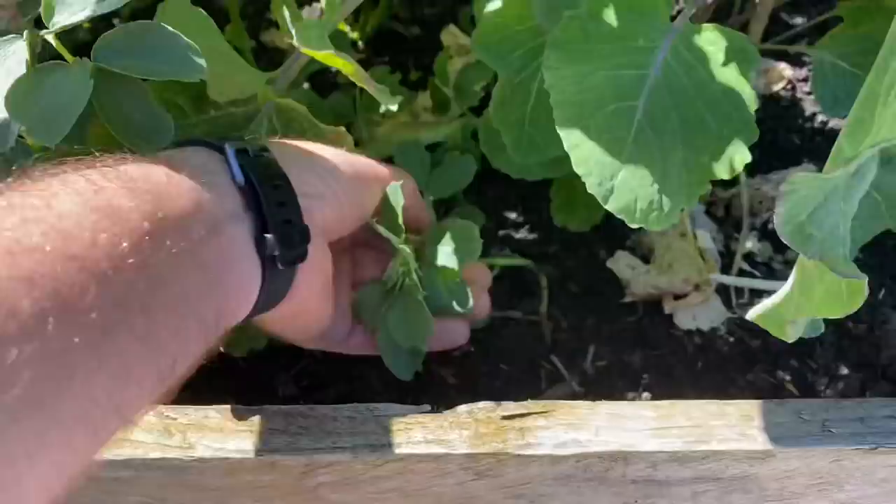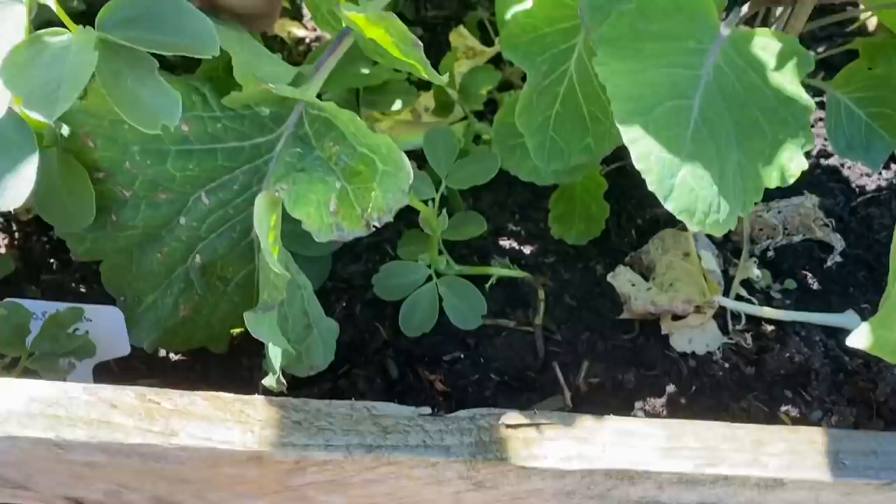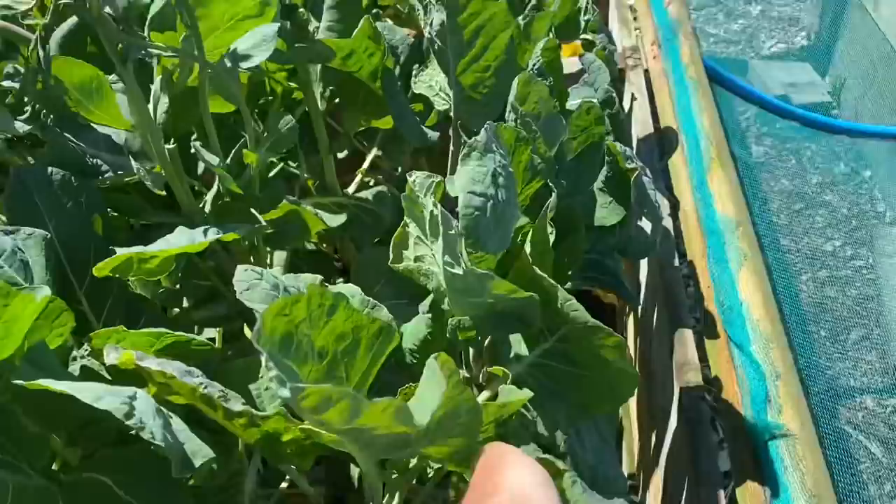Now I'm just harvesting what's left of the field beans — we don't have a huge number now but they're still nice enough.